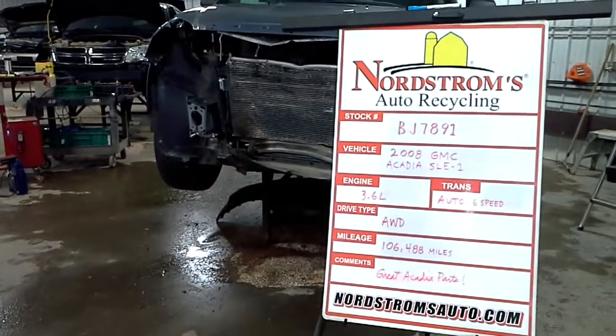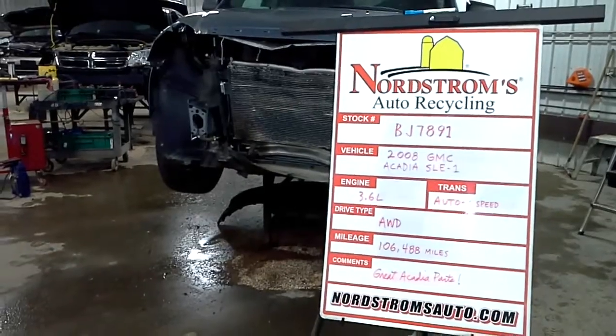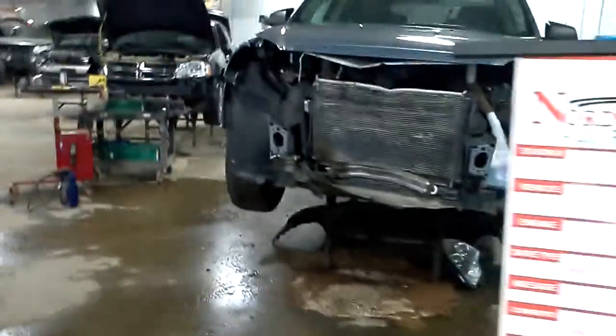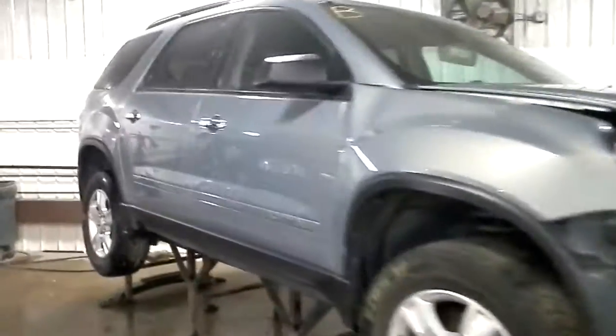Hello and welcome to Nordstrom Auto Recycling. Today we have stock number BJ7891. It's a 2008 GMC Acadia with the SLE1 package.